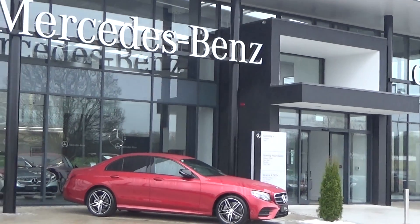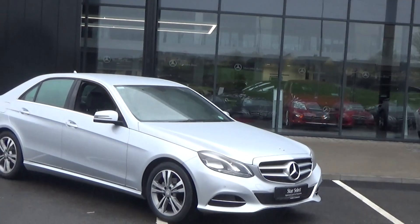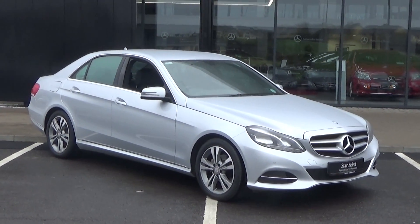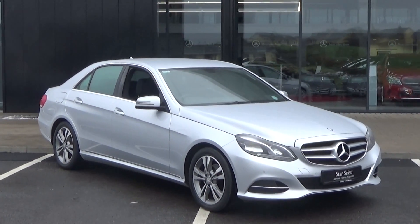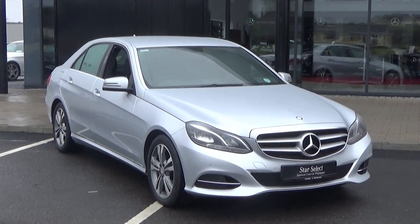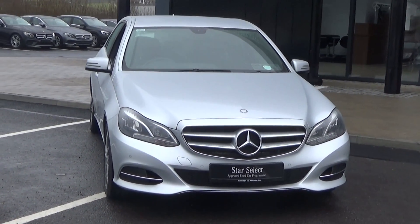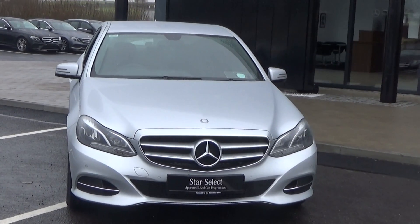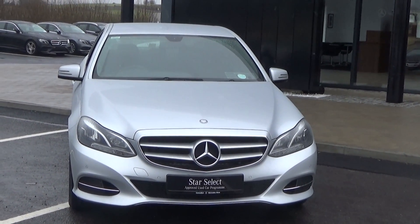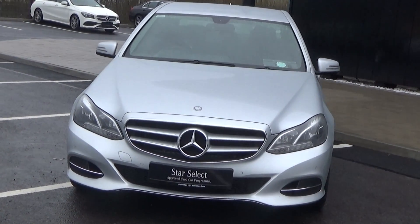Hello and welcome to Connelly's Mercedes-Benz Sligo. Thank you for taking the time to view this 2013 Mercedes-Benz E-Class. This is the E220D SE model, coming in automatic and finished in a stunning silver metallic. Moving forward, you'll notice this vehicle is part of the award-winning Star Select approved used car program, therefore offering you exceptional value in terms of additional benefits. For more information on our approved used car program, please visit our website connellys.ie — for used cars that you can trust, guaranteed.